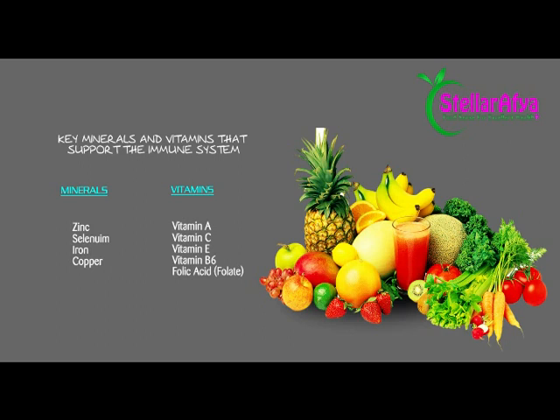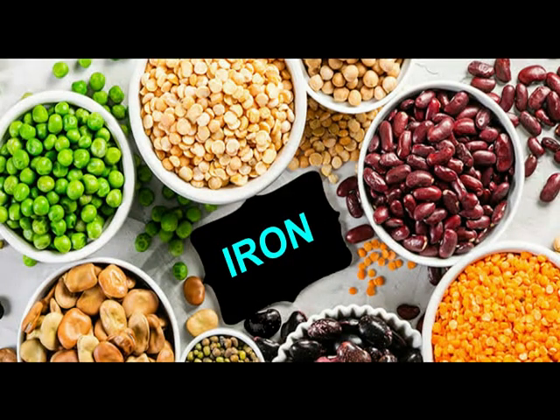Just to do a brief recap: we had zinc, selenium, iron, and copper as the key minerals that are very crucial in immune function. And then for the vitamins, we had vitamin A, vitamin C, vitamin E, vitamin B6, and folic acid.